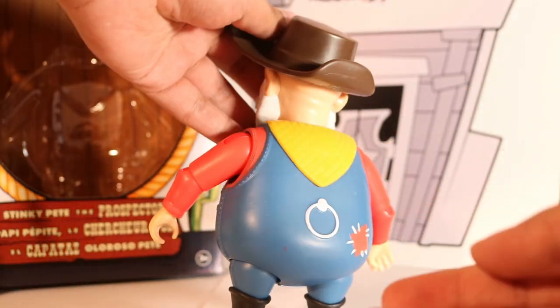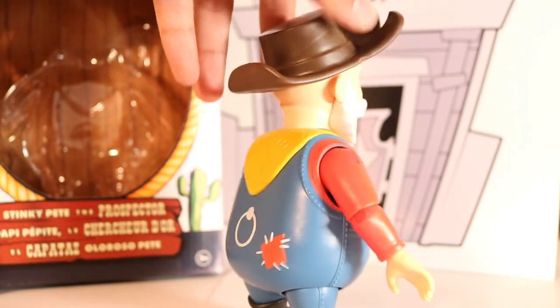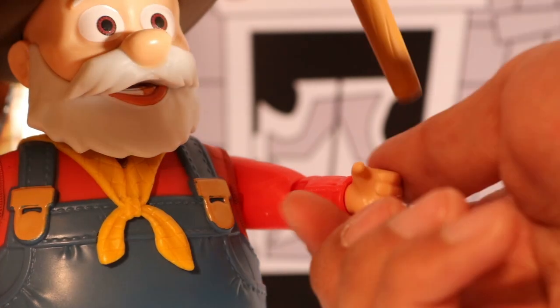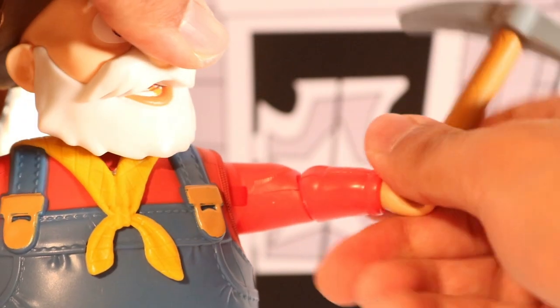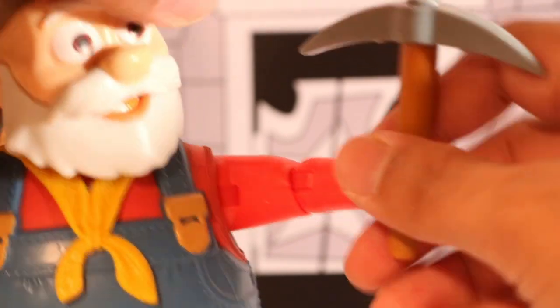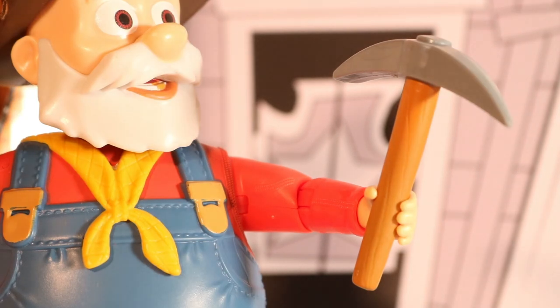He's got what looks like a pull string but it's just moulded like that. So far the whole toy is very detailed. Here is his axe — you basically just slot that in his hand and he carries it pretty well. You can have him pose in different ways. It's pretty nice to actually have that feature included.